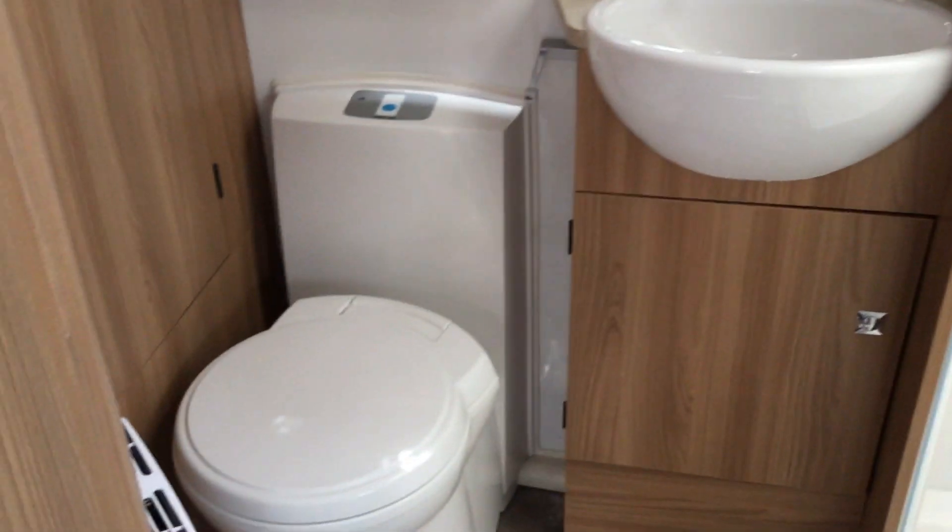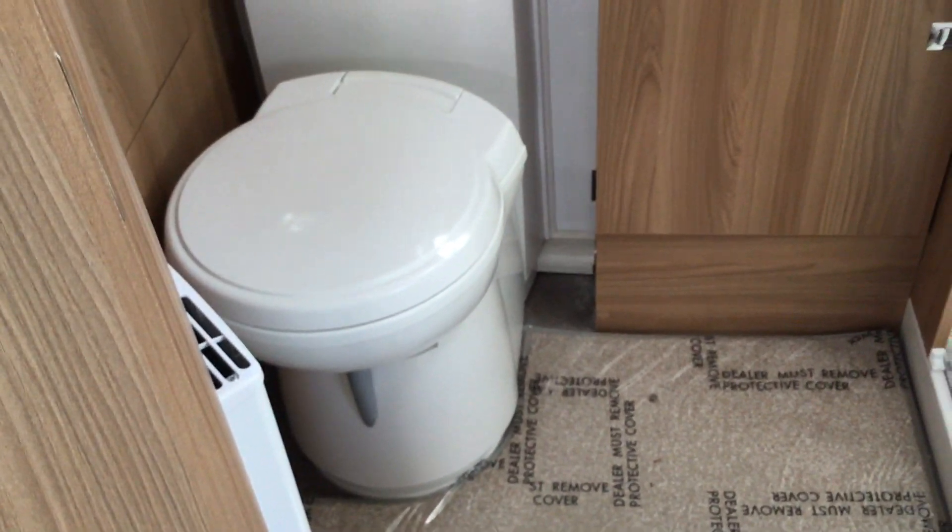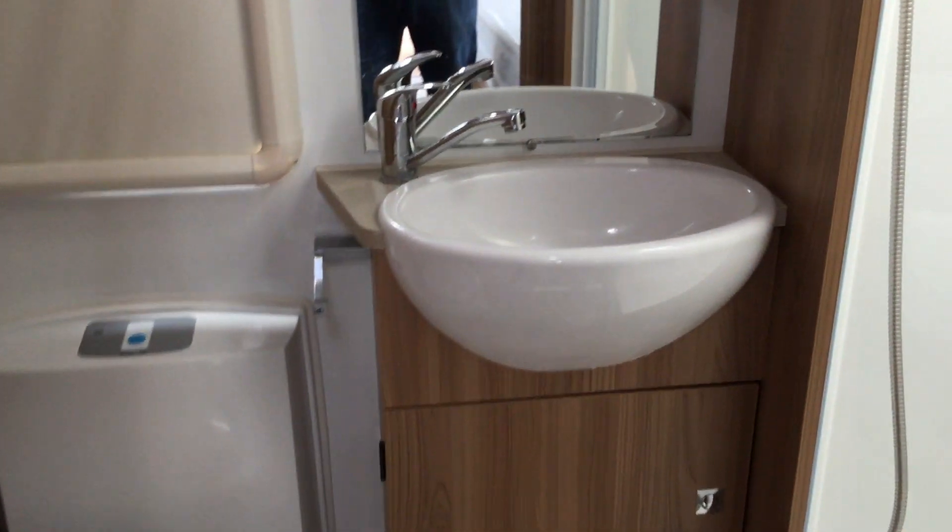Moving to the bathroom, we've got a cassette toilet, sink with the Thetford tap, and the balance unit. There's a full shower on the right hand side and then a huge wardrobe on the left.